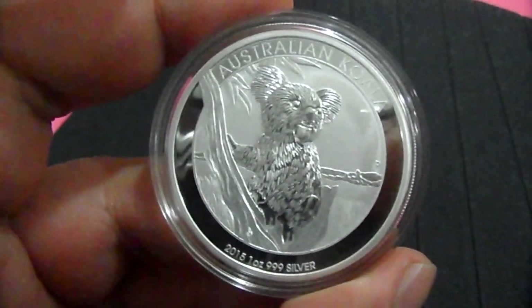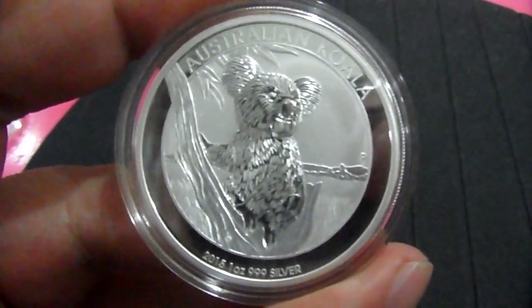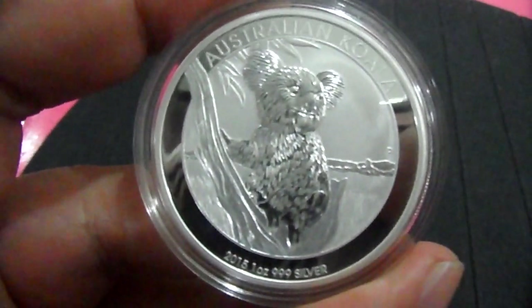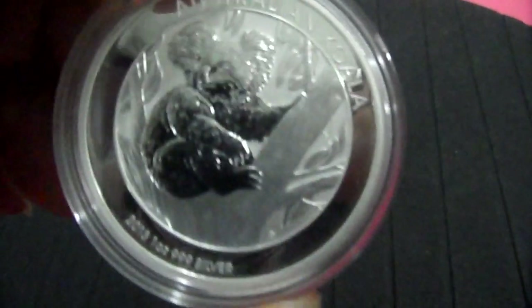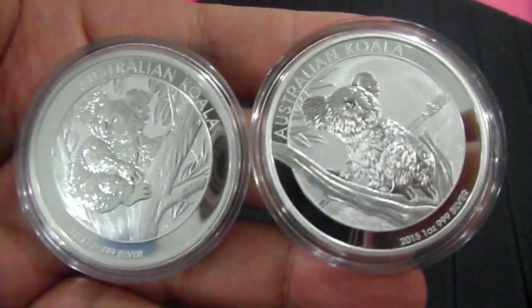For this 2015 Koala, I remember back in early September a lot of videos were posted for the 2015 Kookaburra and the 2015 lunar gold Perth Mint series. I find this year's design is quite similar to the 2013 design — I'll show you the 2013 design here.